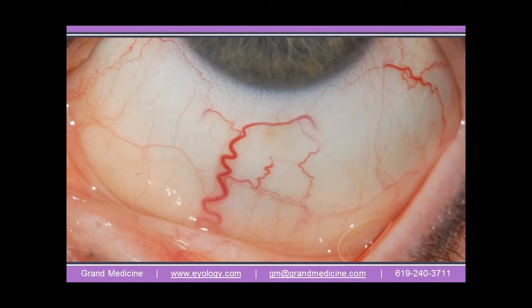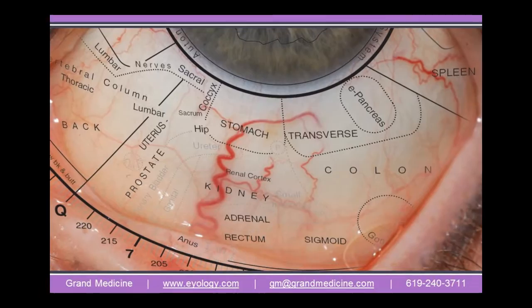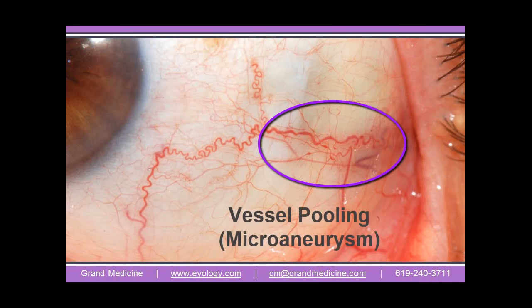The scleras, the whites of the eyes, provide a wealth of data on current events within the body. The scleras are actually a detailed map of conditions in all body systems, organs, and tissues as a means of overall health evaluation.